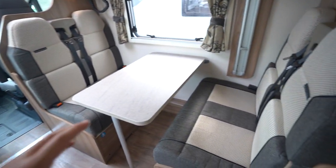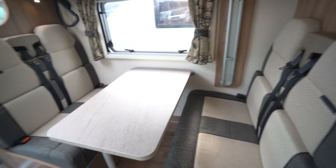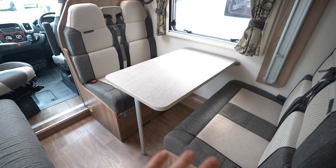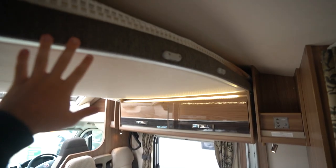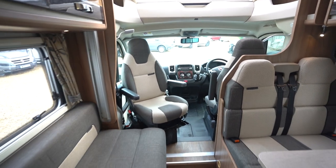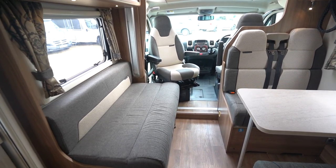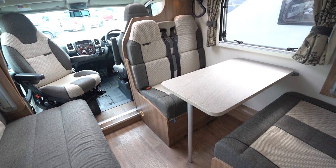In the main lounge you've got a double dinette with two seatbelts either side and a settee opposite. This also drops down to make a bed, so you've got two berths down here, two berths up in the drop-down bed, and two berths at the back — making it a six-berth motorhome with six seatbelts, plus the two in the front. It's a fantastic family motorhome — take the kids, grandkids, everyone can come along. Perfect for big families.